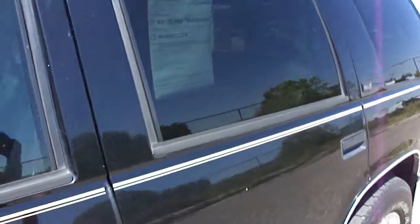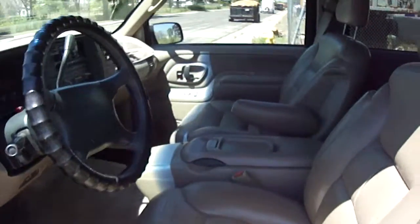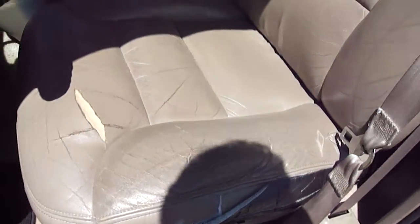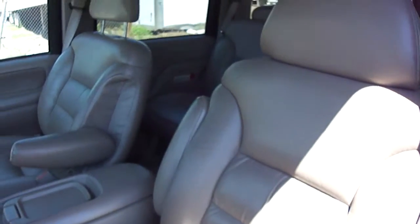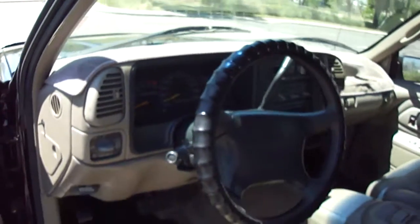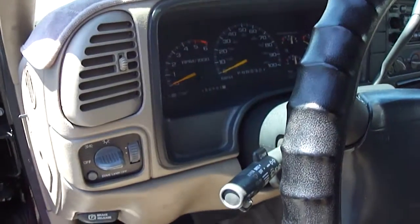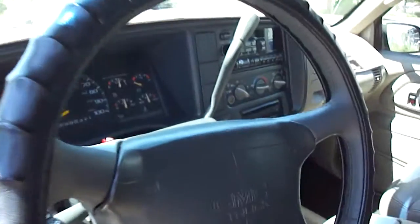For the interior, we've got leather seats in pretty good condition. There's a rip on the passenger side and a rip on the driver side, just from getting in and out — you can usually replace that for pretty minimal cost. Other than that, the dash is in excellent condition. It's got 162,000 miles on it.